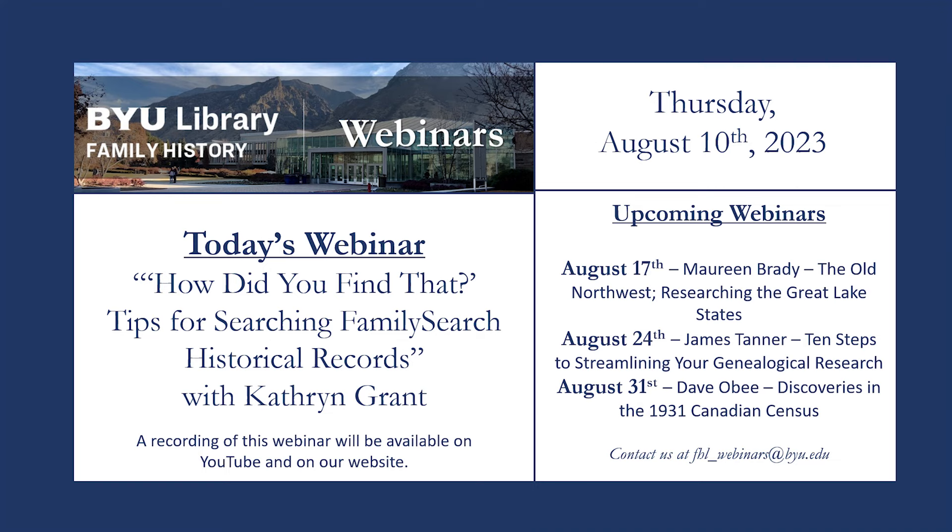Welcome to the BYU Library Family History webinar. We're glad you could join us today. I'm Olivia Tuller, and I'll be your host for this webinar. If you have technical difficulties during the webinar, please use the chat box and I can address your concerns. You are welcome to use the chat box during the webinar for comments, insights, and questions.